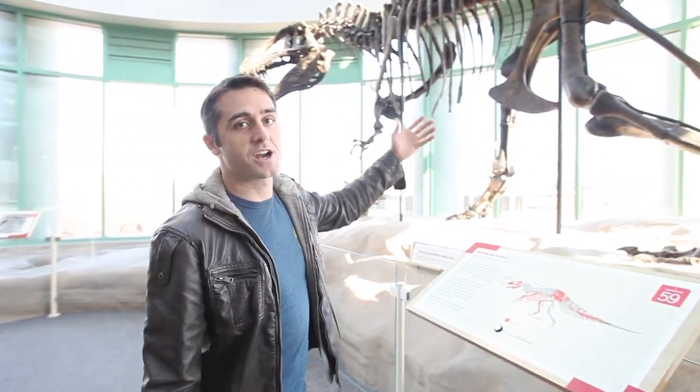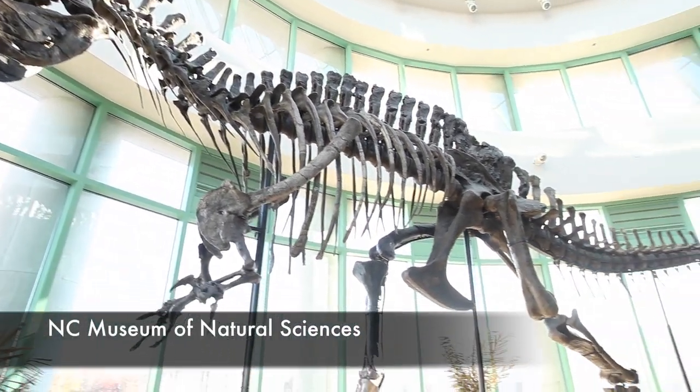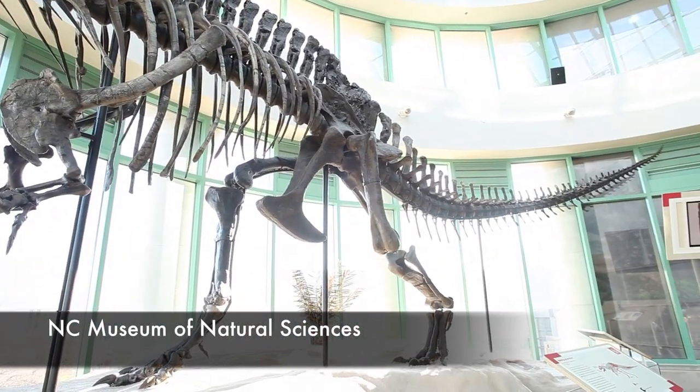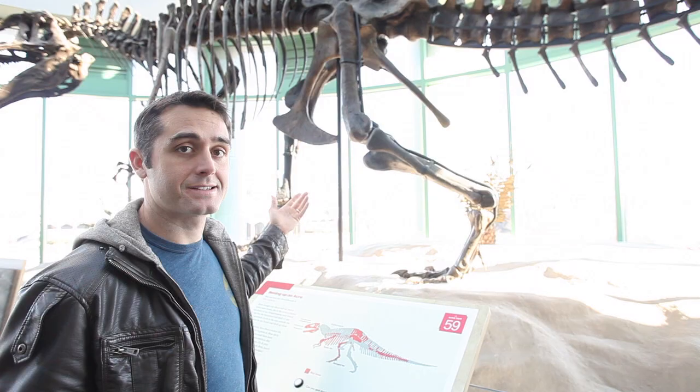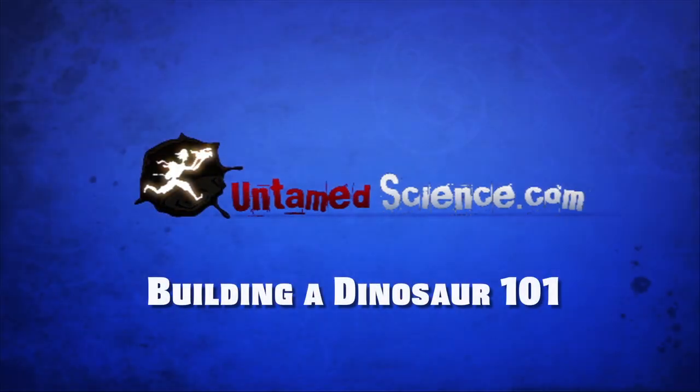You come to a museum like this one and you have giant dinosaur bones that are mounted as skeletons, but I think a lot of people don't really know how it gets from the ground to a giant skeleton like this. But that is what we're here to find out today. Building a Dinosaur 101.